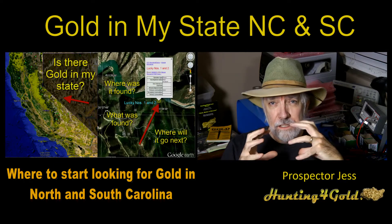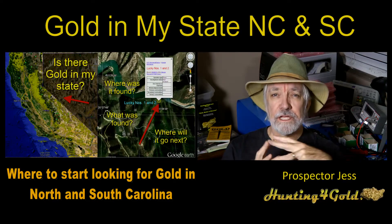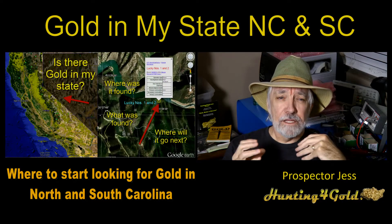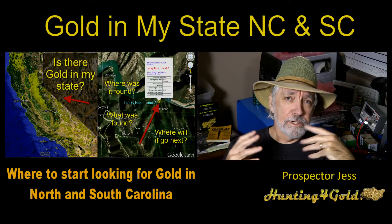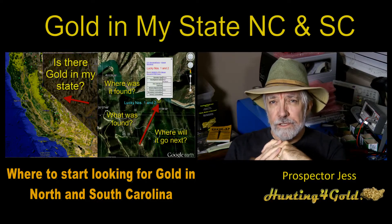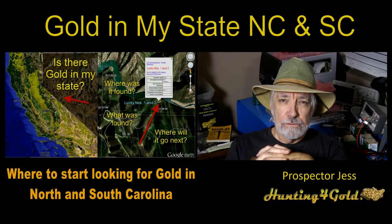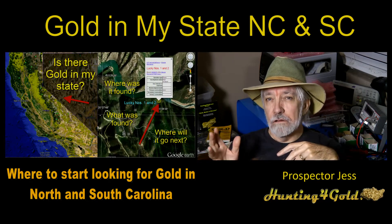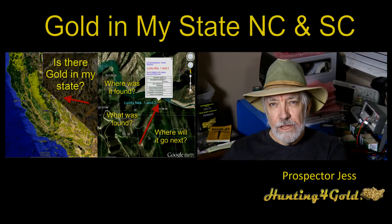Tonight we're going to talk about government gold maps and related material — how you can start finding gold by knowing where to start looking. One of the first things I do is begin by looking in areas near me, or in areas of interest I'm going to be traveling in, such as different states or different countries. I have this GGM tool that shows you directly how to custom-make these maps. Tonight I'm going to show you a quick overview of the Carolinas and how that relates.